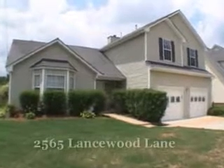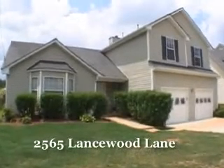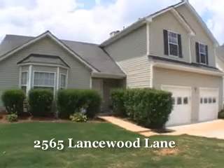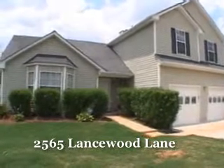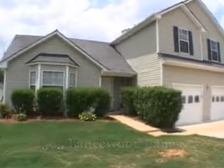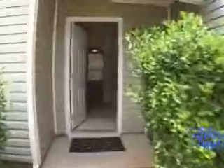Welcome to this beautiful home in a wonderful neighborhood. It contains three bedrooms and two and one half baths, and is located at 2565 Lancewood Lane. Let's go inside for a personal tour.